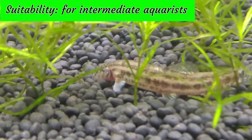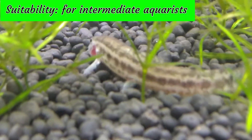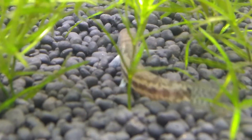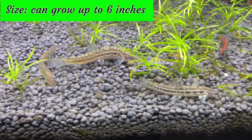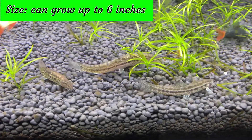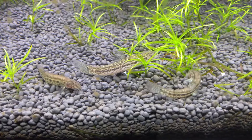The Dojo Loach are more suitable for intermediate aquarists as they need to live in constant pure water conditions. The Dojo Loach can grow up to 6 inches in aquariums. In the wild it can grow as large as 12 inches.